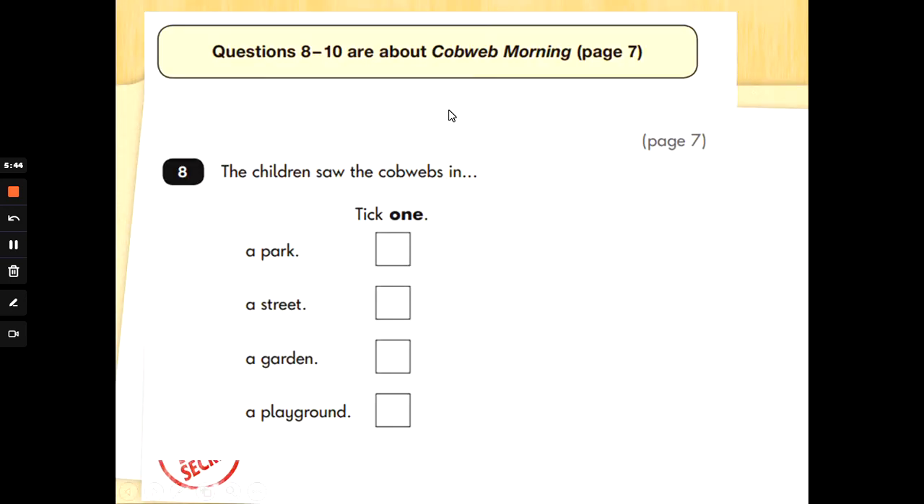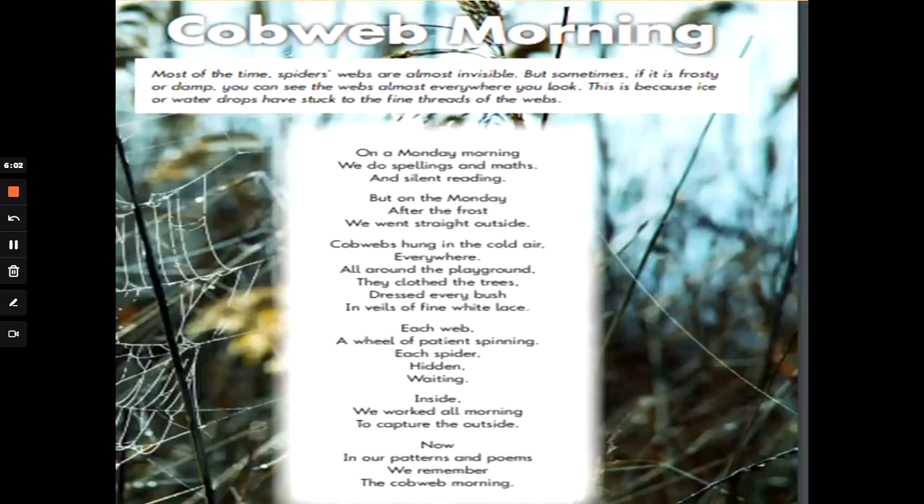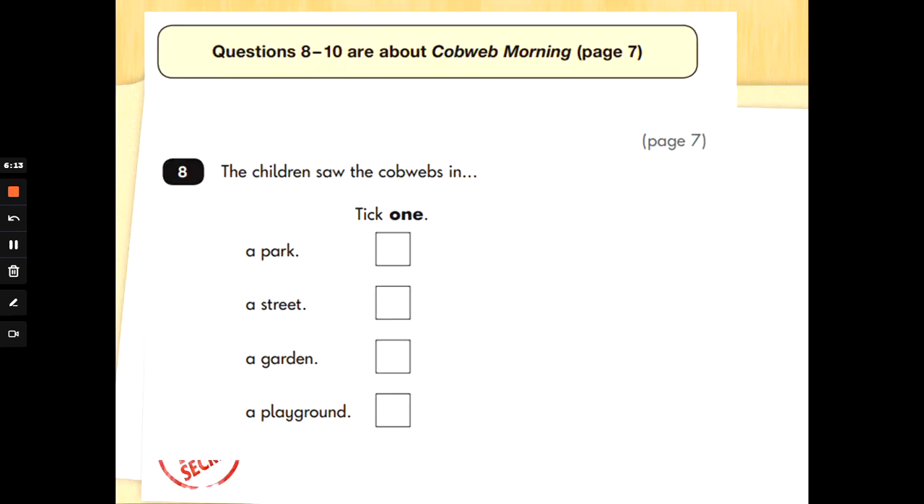Let's see what we've got to answer now. That was page 7, so don't worry — we're on the right page. Number 8: the children saw the cobwebs in — tick one — a park, a street, a garden, or a playground. Let's not guess. Let's go back and search. Find and underline the very first mention of cobwebs in the poem. Cobwebs hung in the cold air, everywhere — all around the playground. So where did they see the cobwebs? That's right, in the playground. Fantastic, well done.